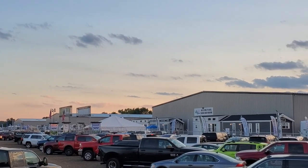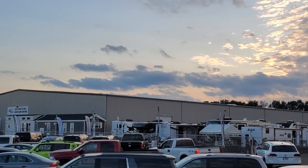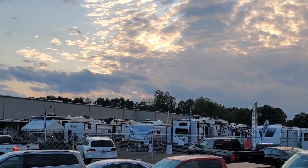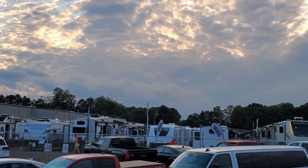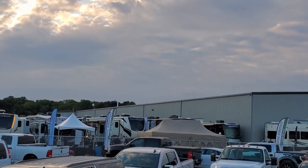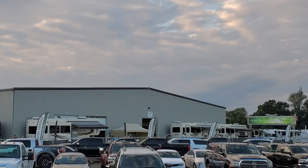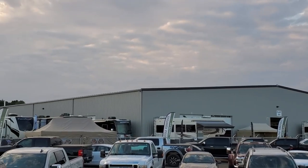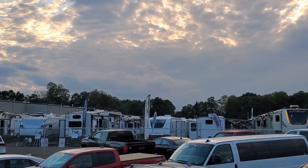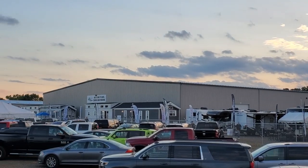Hey everybody, welcome to another All About RVs video. Today we are coming to you from the Forest River Expo show, where the factories unveil a lot of their new models for the upcoming camping season. We're going to do some quick, short videos on some of the new models showing you some new features. Be sure to keep an eye out for my more detailed videos as we get the campers in, but for now check out these quick little clips on a bunch of campers.